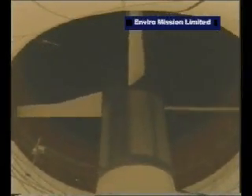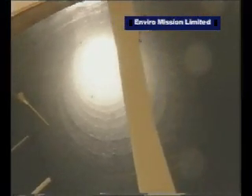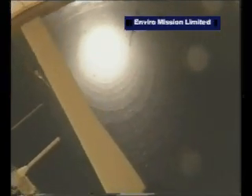It's switched off at the moment because they're making some adjustments, so if we step in here, you can get a good look up the chimney and see what it's like. You can see that it's really not much more than just a hollow tube — 200 meters high and 10 meters in diameter.